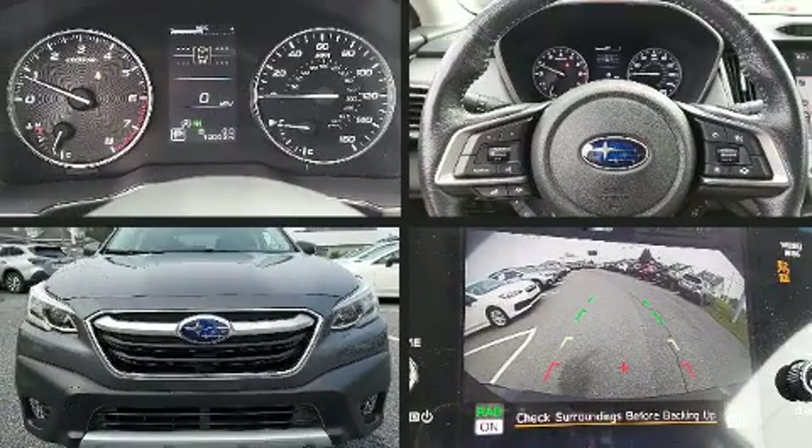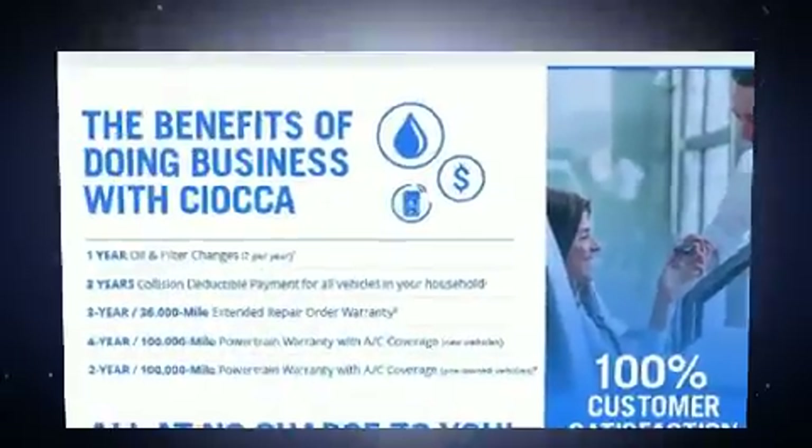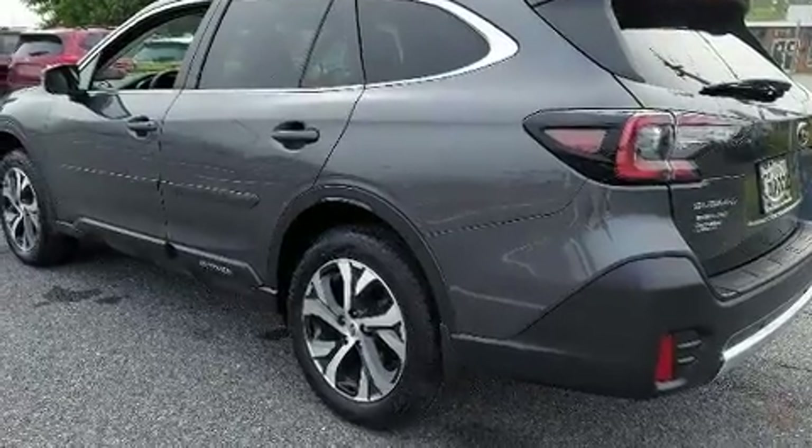Load your family into the 2021 Subaru Outback. Under the hood you'll find a four-cylinder engine with more than 170 horsepower, providing a spirited yet composed ride. The following features are included: front fog lights and a power liftgate.